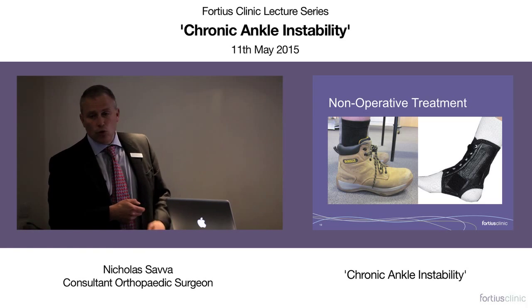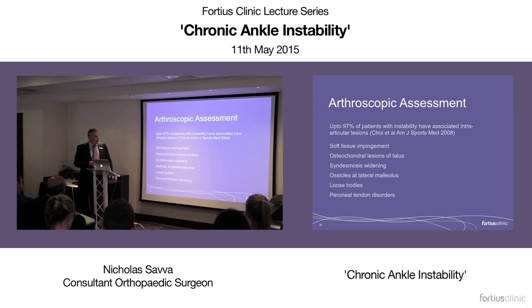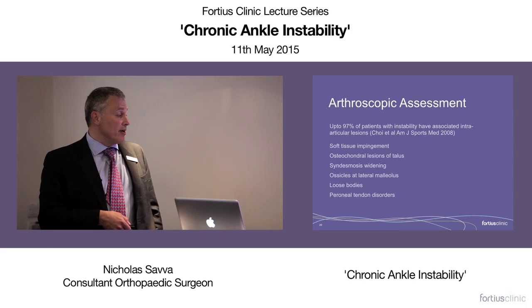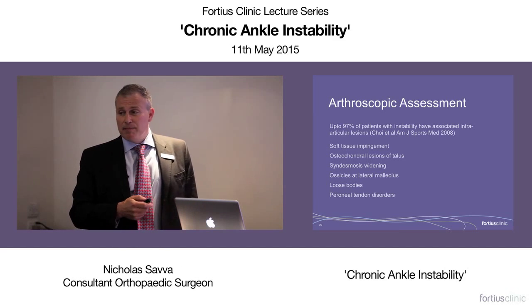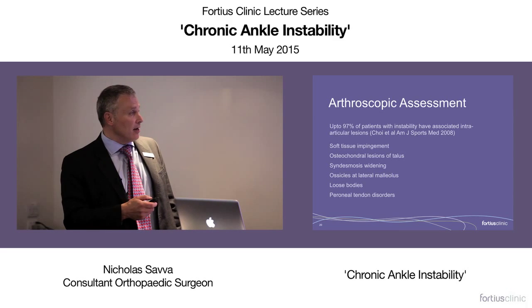Before we even talk about surgery I make sure the patients have had full rehabilitation. So what is the role of arthroscopy in ankle instability? It depends where you are on that spectrum from mechanical instability through to functional instability. If you are suffering from functional instability due to soft tissue impingement it has a significant role — an osteochondral lesion, syndesmosis injury, ossicles where the ligaments have been pulled off, loose bodies or peroneal tendon disorders can be the sole cause of instability feelings. So it is very important to consider ankle arthroscopy.